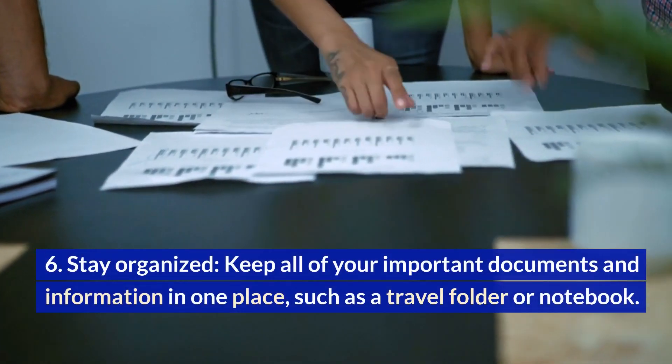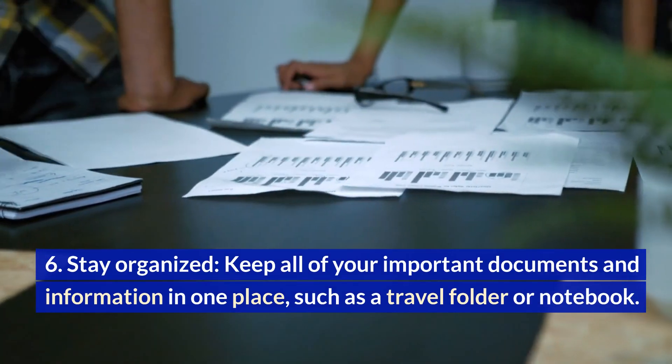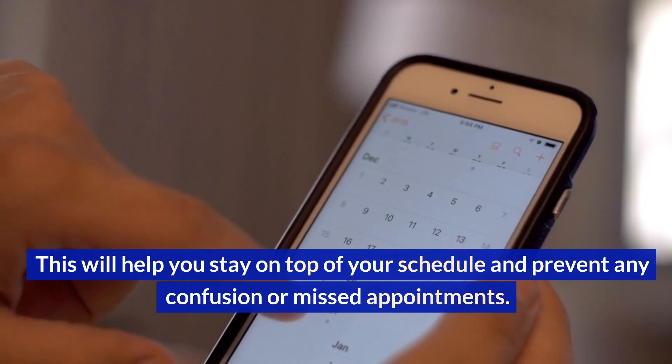Stay organized. Keep all of your important documents and information in one place, such as a travel folder or notebook. This will help you stay on top of your schedule and prevent any confusion or missed appointments.